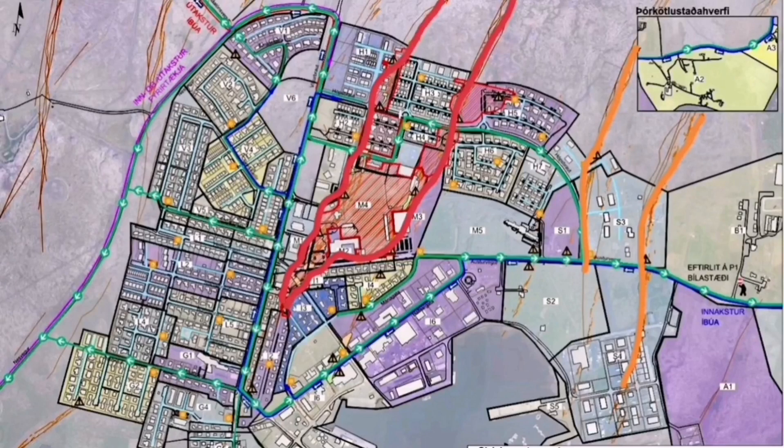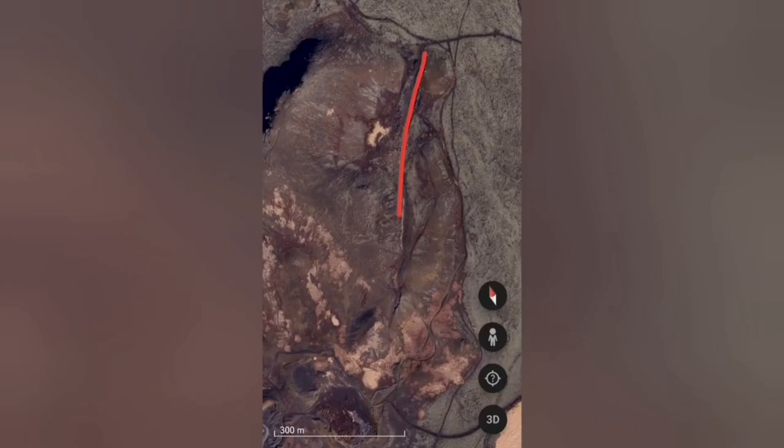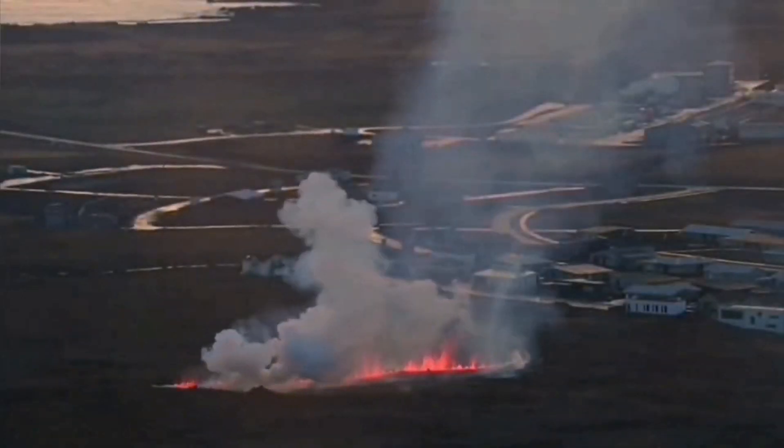In previous cases, we had cracks extending toward Grindavik. So Grindavik is a likely location, and activity is gradually moving toward that location. In previous videos, it was actually predicted that the Hagofill fault line will be the location of one of these fissures.